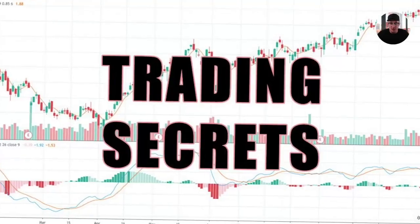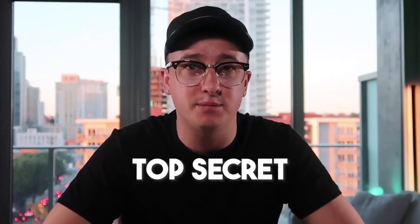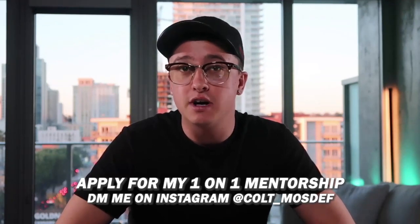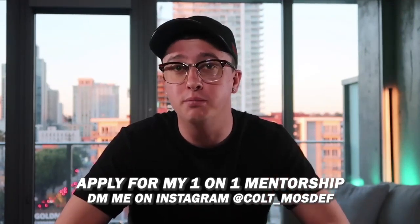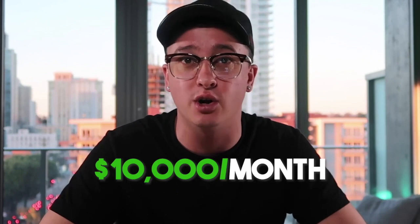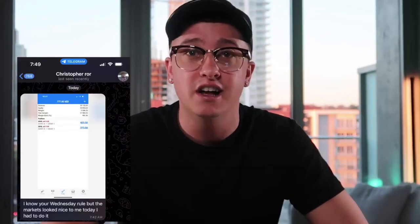I am about to reveal my trading secrets in this video, so make sure you watch this whole entire video. This information is honestly top secret and can change your life forever if you apply it correctly. If you guys do want to learn my exact US 30 strategy, make sure you send me a DM on Instagram — I have five spots open for this month and I will personally guide you towards success and help you get to $10,000 a month.